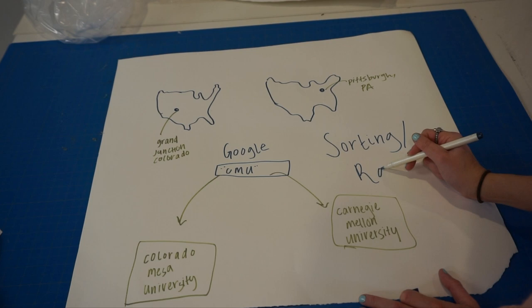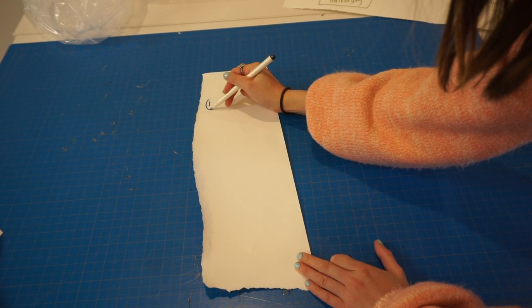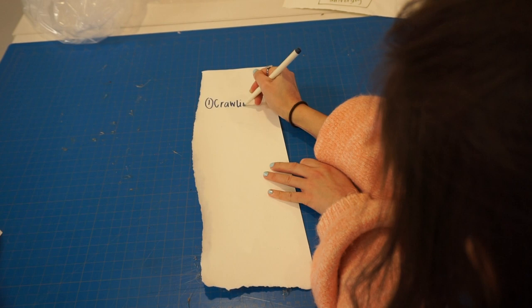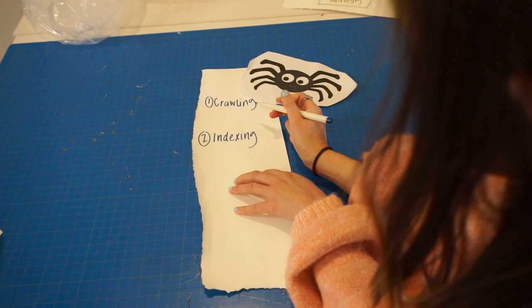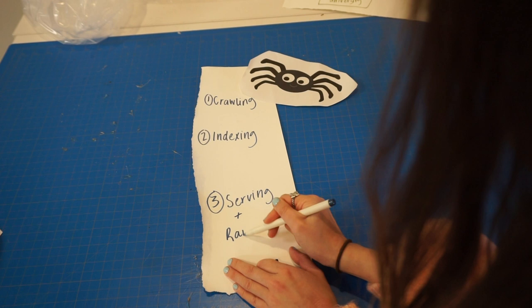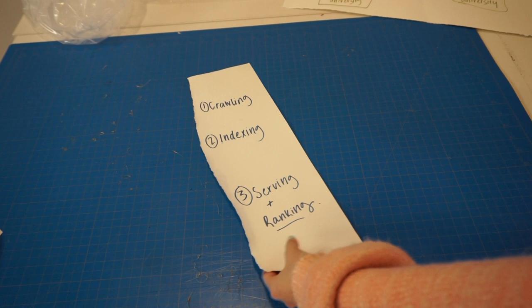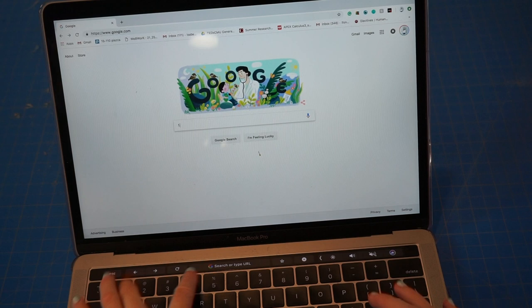To recap what Google does when you search something: first, it scans the entire web using spiders to find websites. After crawling, it looks at what's on each website — pictures, keywords, content tags, videos — and adds them to a large database. Lastly, it looks at a bunch of different factors like location and language before returning a sorted list of results to best suit your needs. Although Google isn't like big brother, it does kind of know what you're looking for through algorithms and computer science.